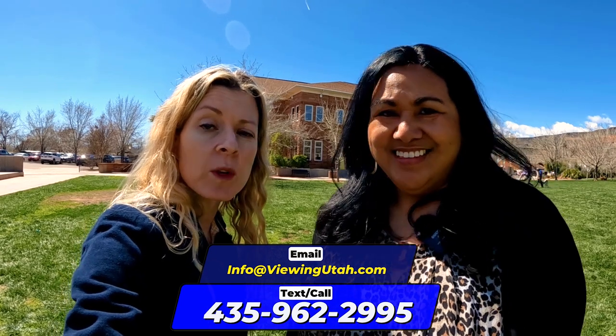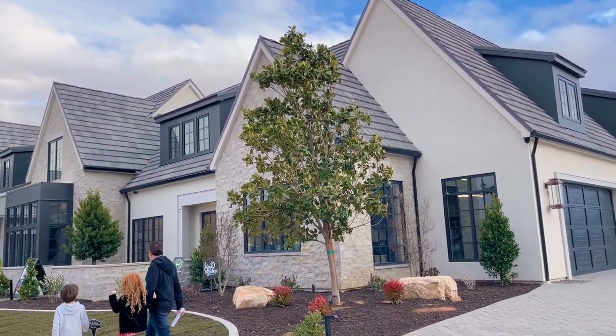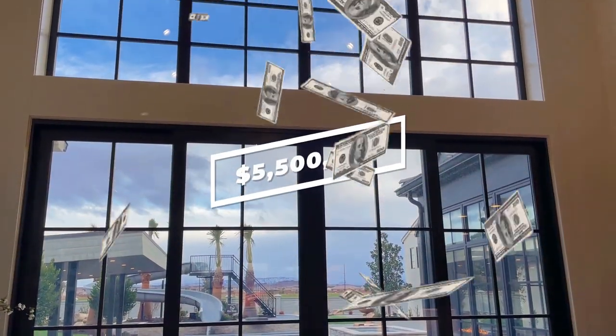Remember, as much as we love making these videos, what we love more is to help you find that home of your dreams. If you are thinking about moving out here to the St. George Utah area, call or text that number right there and we will get you started on finding that perfect property. Subscribe and leave any questions in the comments below. And we did say we'd show you the Washington Fields home that was in the St. George Utah Parade of Homes — here it is, for a cool 5.5 million dollars.